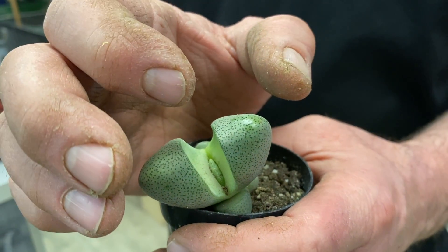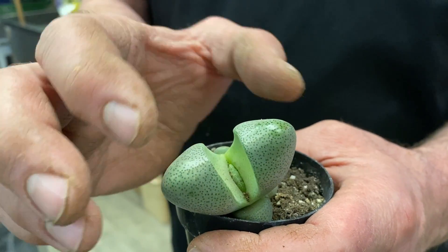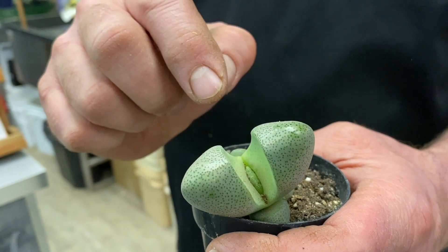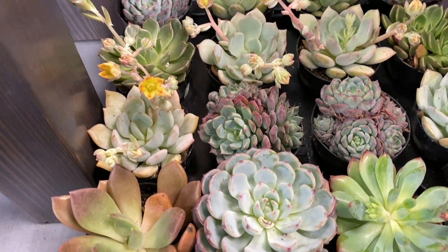They sort of look like a rock. It will split, and then eventually it will split again, and then you'll get a surprise — a small flower will come out of the center. So they're one of my favorites.